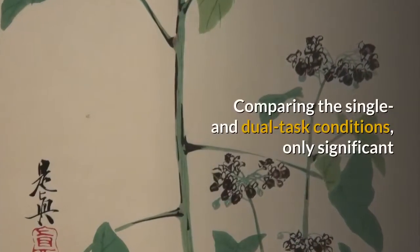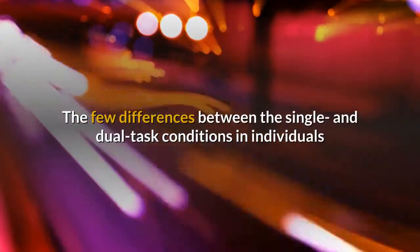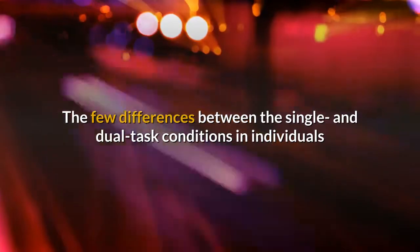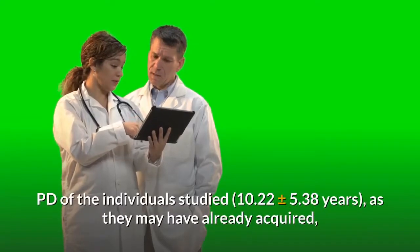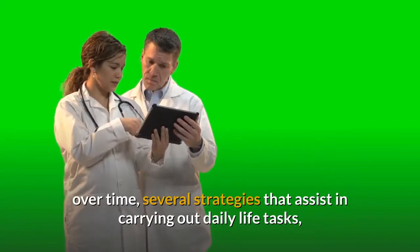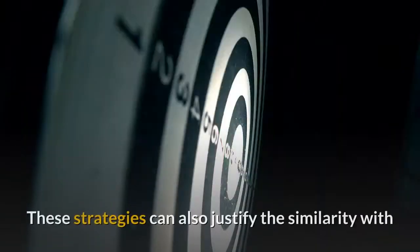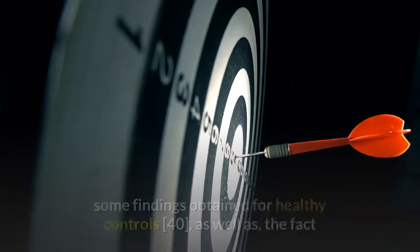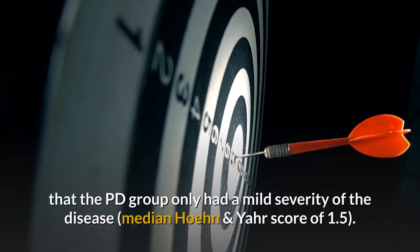Comparing the single and dual task conditions, only significant differences were found in the COPML velocity in phase 3. The few differences between conditions in individuals with PD may be due to the time of diagnosis (10.22 ± 5.38 years), as they may have already acquired, over time, several strategies that assist in carrying out daily life tasks such as the movements required during the STS-TS sequence. These strategies can also justify the similarity with some findings obtained for healthy controls, as well as the fact that the PD group only had a mild severity of the disease.